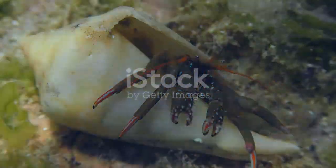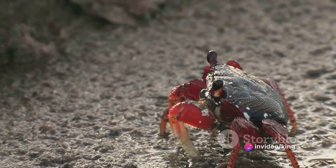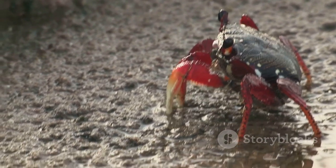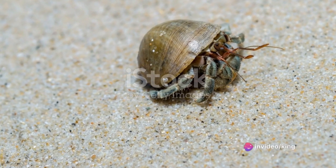Imagine the hermit crab as a diligent custodian of the sea and land. These omnivorous critters feed on everything from decaying organic matter, algae, and plankton to small invertebrates and carrion. In doing so, they help break down waste and cycle nutrients back into the ecosystem.